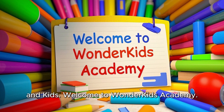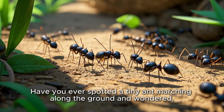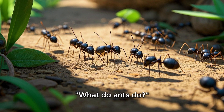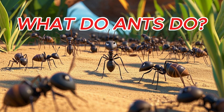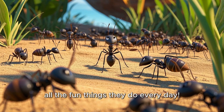Hello teachers, parents, and kids. Welcome to Wonder Kids Academy. Have you ever spotted a tiny ant marching along the ground and wondered what do ants do? Let's take a close-up look at these busy little creatures and find out all the fun things they do every day.